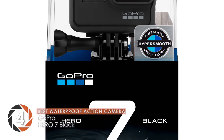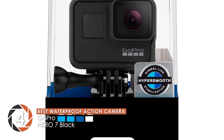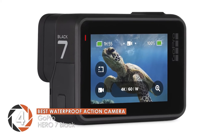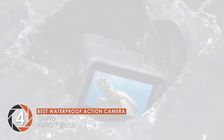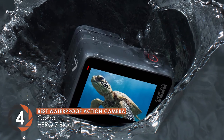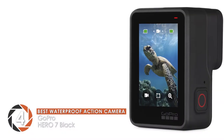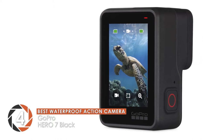Next we have the best waterproof action camera, the GoPro Hero 7 Black. According to recent buyers, this GoPro camera is waterproof and provides you with the quality you've been yearning for. It has a Super Photo HDR setting mode that works exceptionally well and provides you with the kind of images you need underwater.